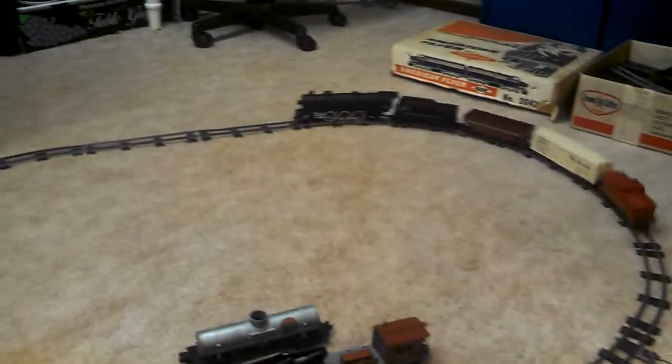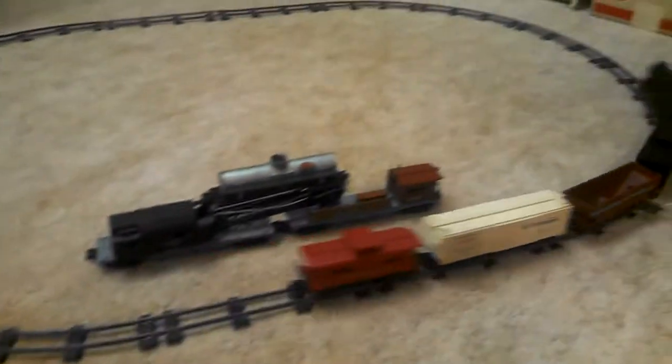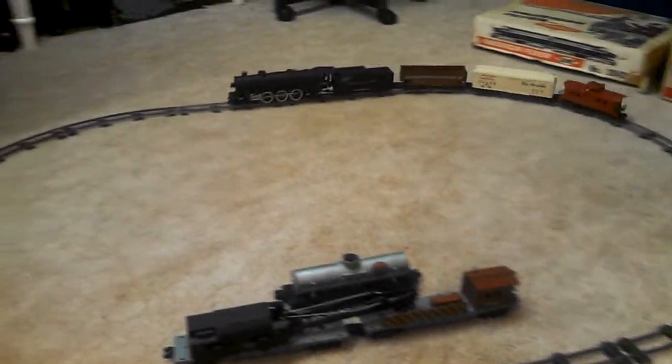Pretty good considering it's been in storage since the late 60s. An early era, 1960s American Flyer — been in storage for probably close to 50 years or so.